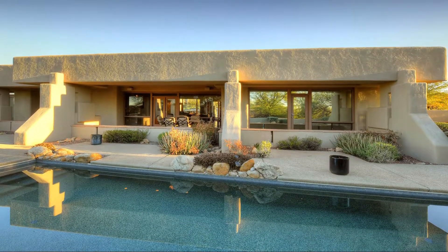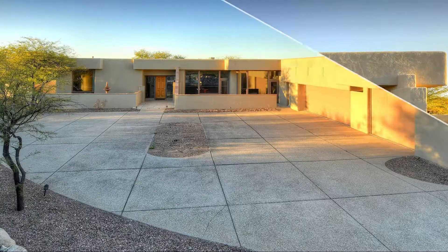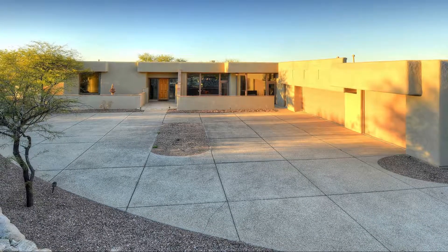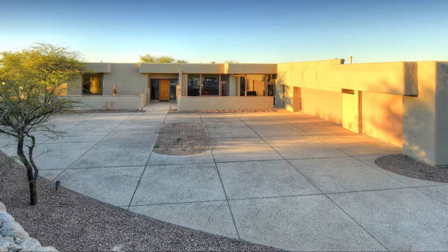From a fantastic layout to stunning outdoor entertaining spaces, this home has it all. The best way to experience this home is to see it in person — call today to schedule your private tour.